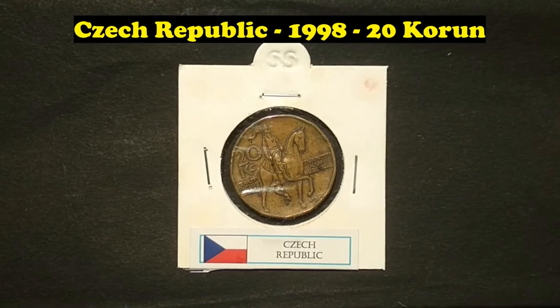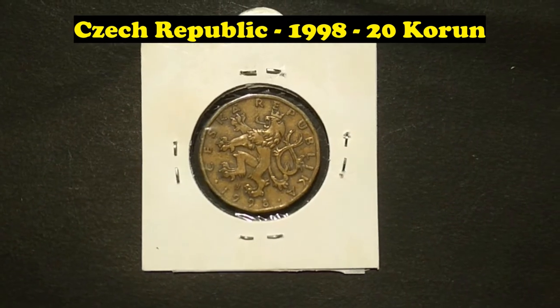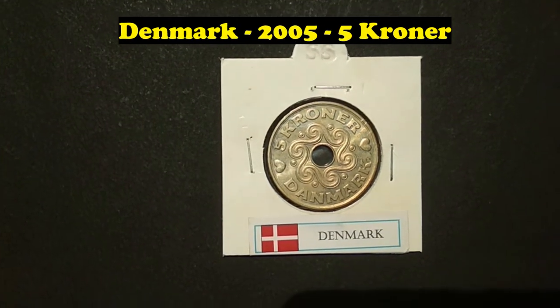Czech Republic, 1998, 20 Korun. Denmark, 2005, 5 Kroner.